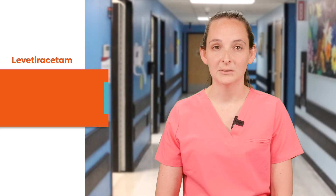Hello, my name is Allison and I'm a pediatric pharmacist here at Orlando Health Arnold Palmer Hospital for Children. I'm going to talk to you today about a medication called levetiracetam, brand name Keppra, which is a type of medication used to treat or prevent seizures, also known as an anti-epileptic drug.